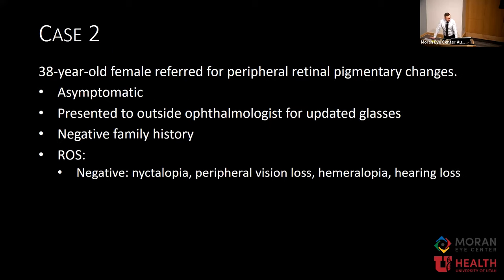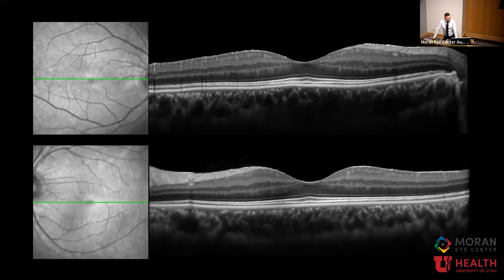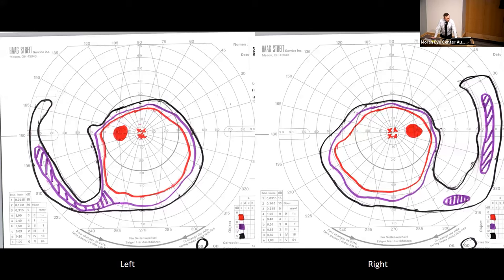Our case two involves a 38-year-old female who was referred for peripheral pigmentary changes. She's completely asymptomatic — she had just gone in for updated glasses and got a dilated eye exam. Her vision is 20/20 and 20/25, with full visual field to confrontation. Her macular fundus autofluorescence looks pretty normal overall, as does her OCT. But on Optos imaging, she has diffuse peripheral and mid-peripheral pigmentary changes with a fairly hard demarcation line that's pretty close to the inferior arcade. This is also evident on wide field autofluorescence, and her visual field testing shows significantly constricted visual field, particularly in the upper field.